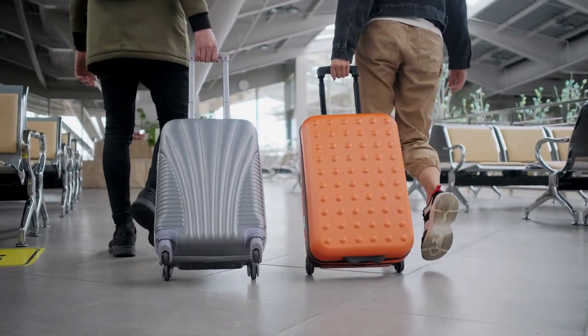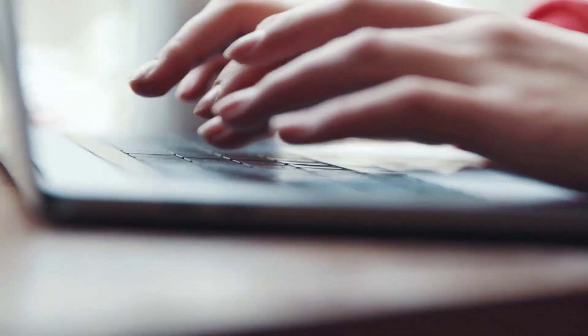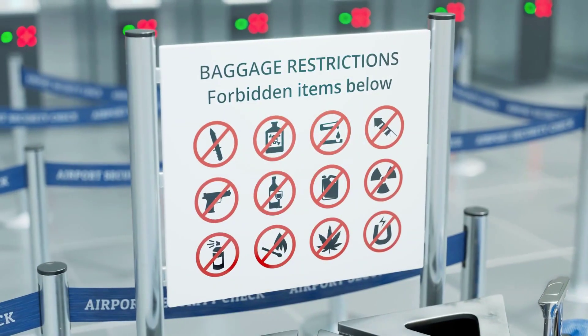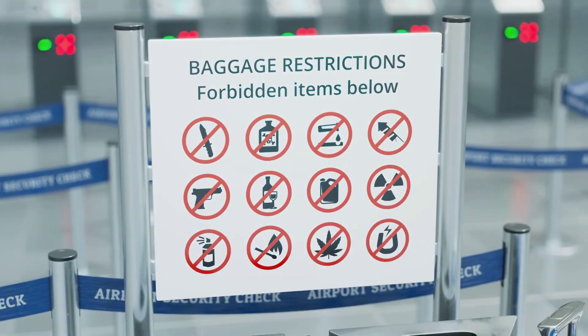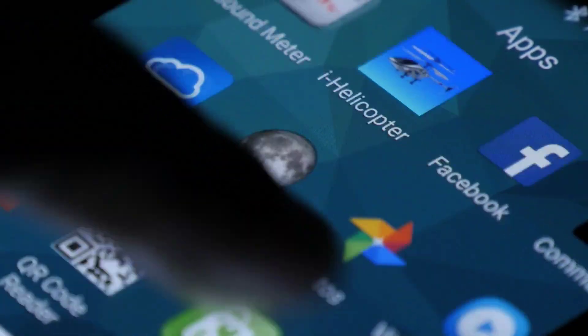Number one: packing and preparing. Before packing, familiarize yourself with the TSA guidelines regarding prohibited items, liquids, and electronics. Visit the official TSA website or use the MyTSA mobile app for up-to-date information.